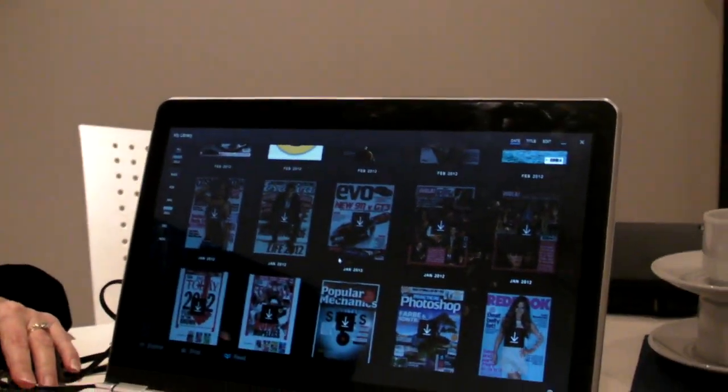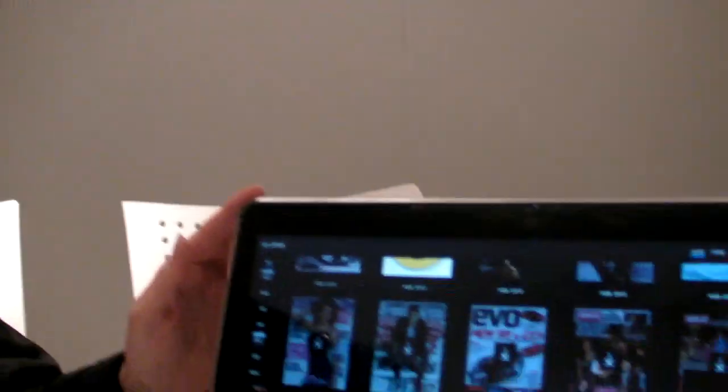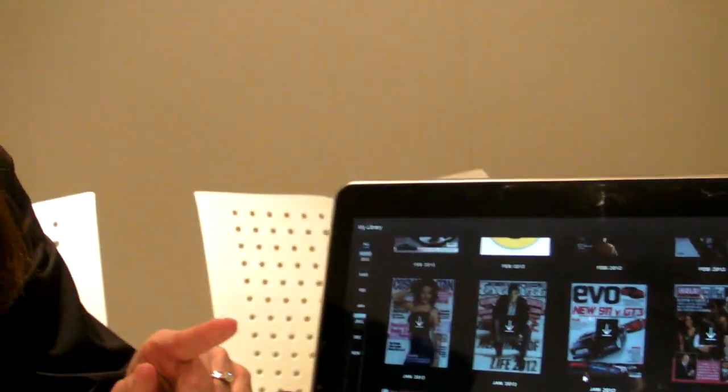We're here with Karen Regis from Intel looking at a new demo. This is using touchscreen technology. This is an Intel Reference Design Ultrabook that we've integrated both touch and sensors into.